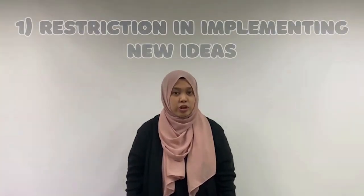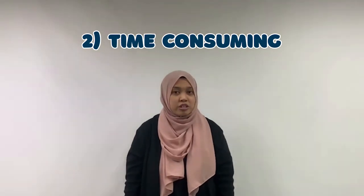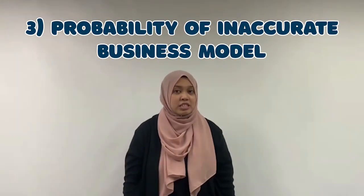What are the risks from our business model? First, once a business model is created, it is difficult to implement new ideas for the product. Second, creating a business model is time-consuming as many factors need to be considered. Last, there is a chance that the business model may turn out to be inaccurate. Thus, creating the right business model is important as it provides customers knowledge about the competitive edge of the company. A strong business model leads to a profitable business in the future, and it is mandatory to be prepared before starting a new project.